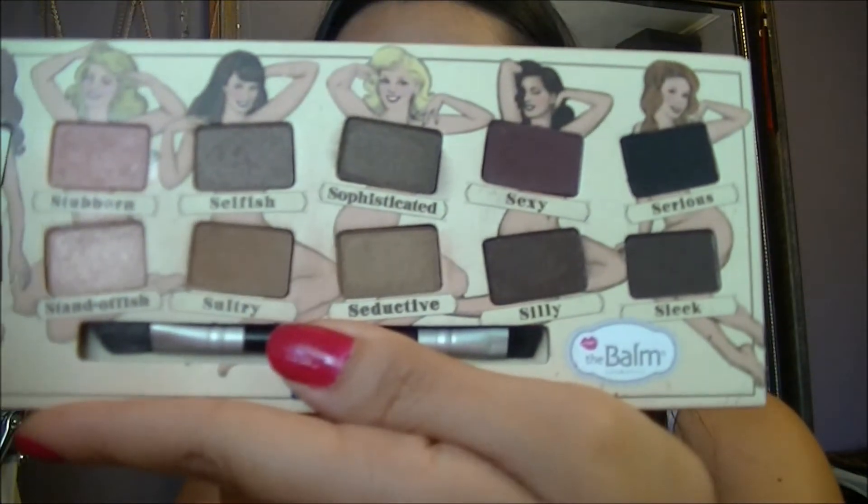I'm moving on to eyeshadows. I'm going to be using my Nude Tude from The Balm. I just have to use this every now and then — I love this palette so much. It's gorgeous and I have like a soft spot for it. Like it has a personality and I don't want it to feel left out! This is definitely my favorite palette. If you don't have it, highly recommend it. The Balm is always on Holt Look — I have a link down below if you want to sign up and you can get this for like $18.